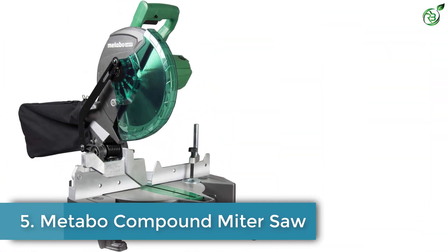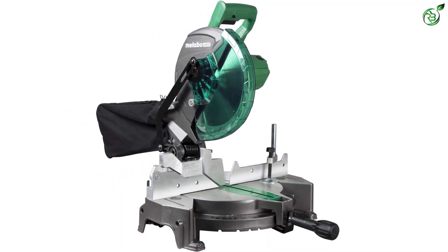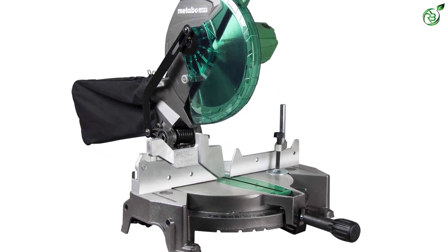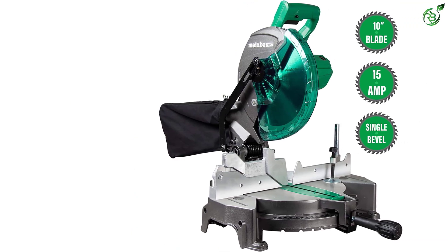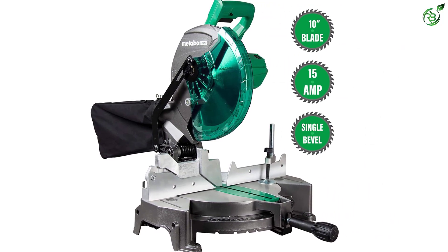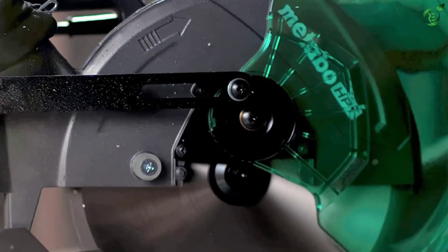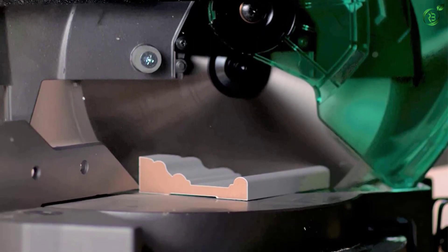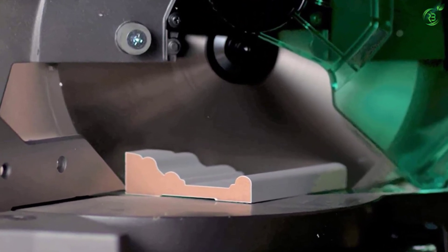Number 5: Metabo Compound Miter Saw. The Metabo HPT 10-inch miter saw offers high power for making the most demanding cuts with a 15-amp motor. It is lightweight at only 24.2 pounds, making it easy to use with significant portability. You can adjust its miter angle from 0 to 52 degrees to its right and left sides, allowing you to flexibly adjust it as per your needs. You can also adjust its bevel range from 0 to 45 degrees to make more precise cuts.